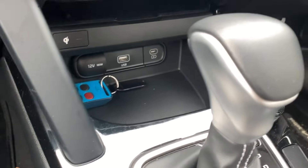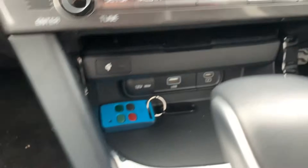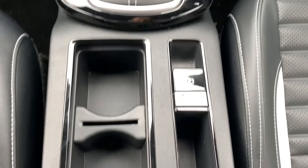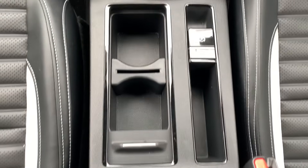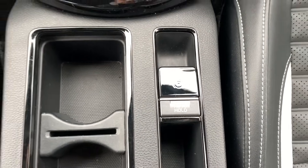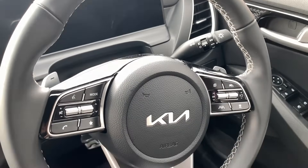The volume control is here at the bottom. You do have two USB ports — a USB-C and a USB-A — which is always a great inclusion. Over here you have two cup holders, and you've also got the auto hold, which I'll speak about during the drive.